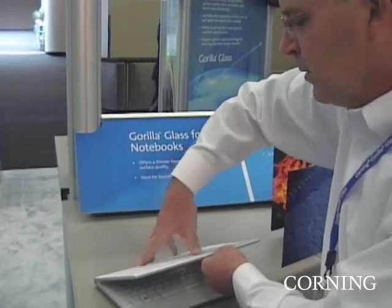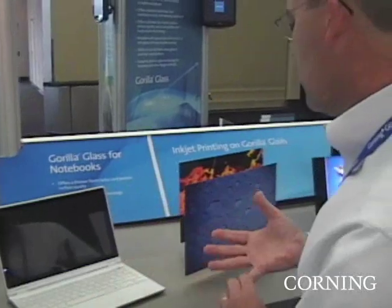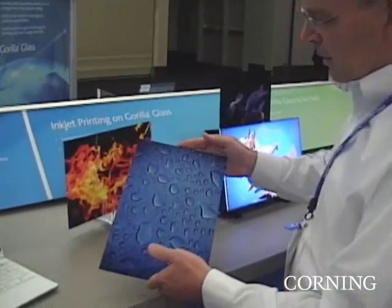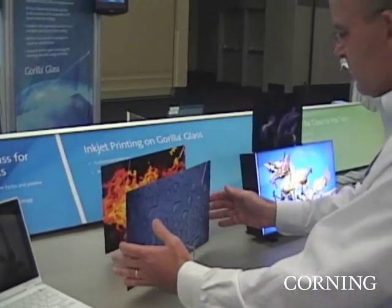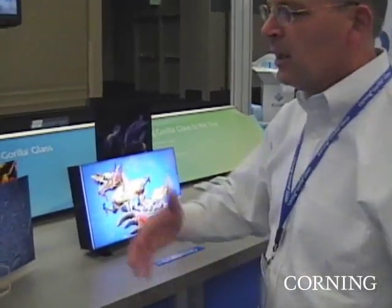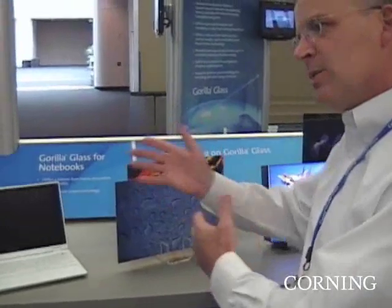Today, a lot of notebooks have plastic or aluminum or magnesium. You can do glass. The glass with our scratch resistance gives you that very nice, elegant look. You can look at that piece of glass — it's got a clear coat, finished look to it. A lot of color, a lot of pop. Gives device designers a way to look for a little bit more margin with that capability.